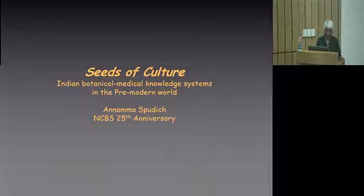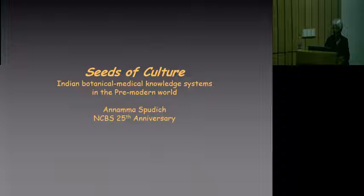Besides the exhibition that is out there, it's really going to take you through a very important period in the history of India and a very important contribution that India has made to the larger world in terms of botanical medical knowledge. I'm going to mostly talk about two aspects of this work that has actually fascinated me.